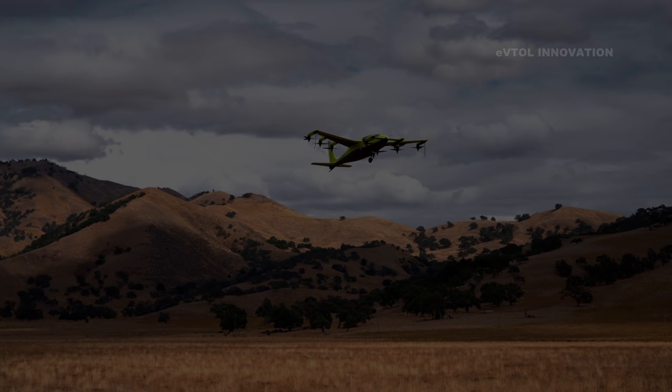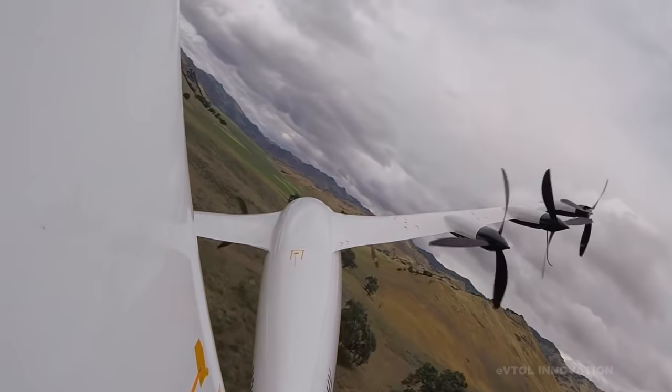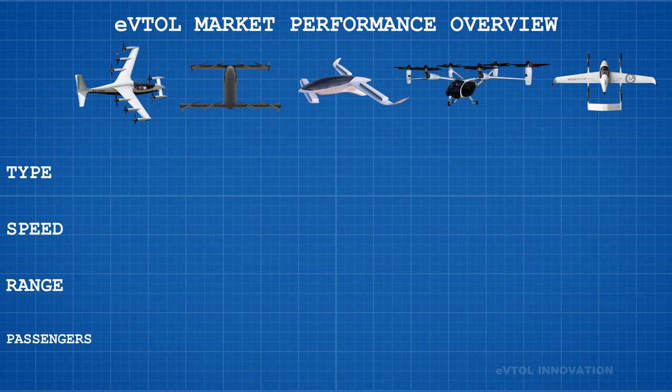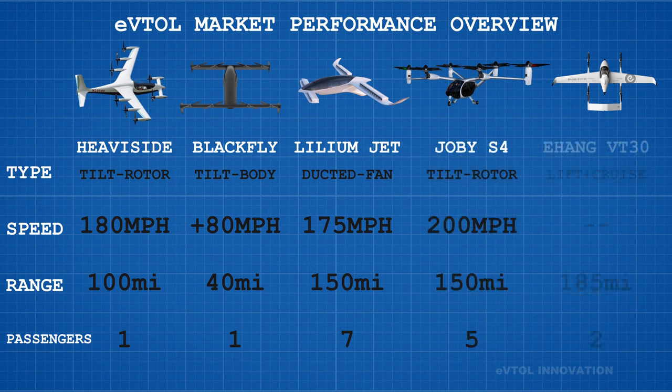Heaviside represents one of the largest achievements in demonstrated range and speed in the entire eVTOL market, with all numbers backed by flight tests. Kitty Hawk's Heaviside has a top speed of 180 miles per hour, while Opener's Black Fly has a cruise speed of only 80 miles per hour. In terms of range, Heaviside can cover 100 miles on a single charge, whereas Opener's aircraft can do 40 miles. The team originally expected about 75–80 miles of useful range, but demonstrated 100-mile flights while holding significant reserves.